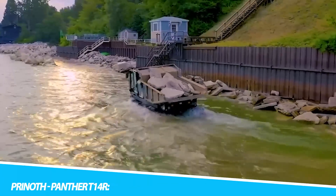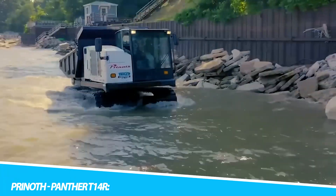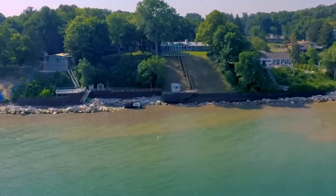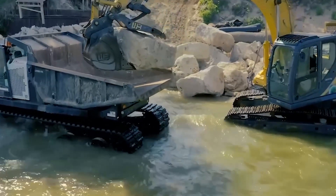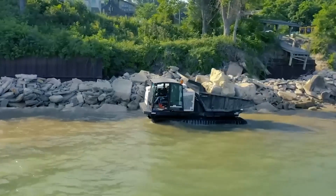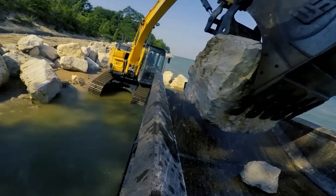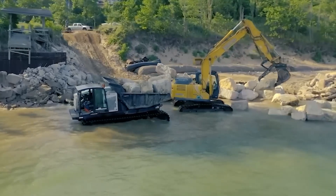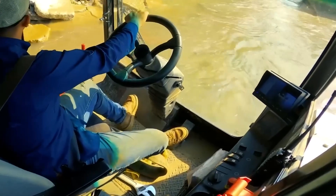Navigating through extreme terrains requires a machine that goes beyond the ordinary, and the Prentith Panther T14R is precisely that. This track vehicle isn't merely a heavy-duty machine — it's a versatile powerhouse designed to conquer rugged landscapes with ease. From forestry applications to pipeline construction and utility maintenance, the Panther T14R seamlessly blends advanced track technology with a robust chassis. Its ability to navigate challenging terrains makes it an indispensable asset where access to remote and rugged areas is a necessity, not a luxury.